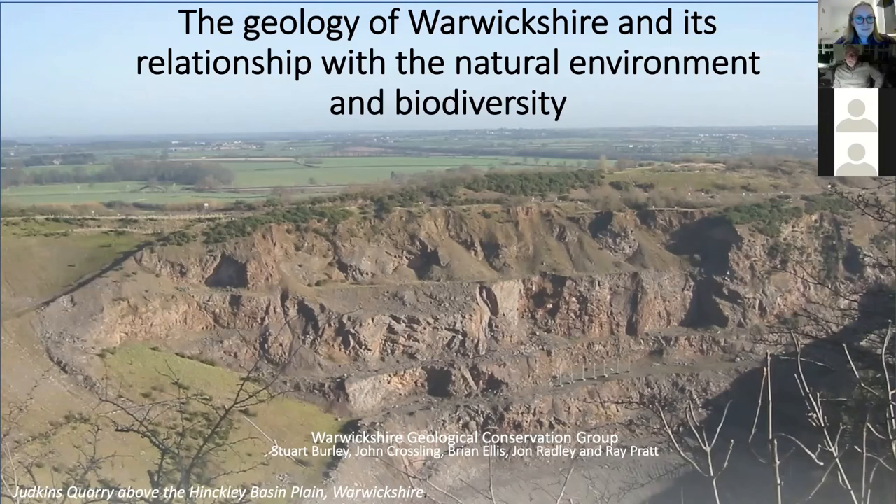Good evening everybody. My name's Stuart. I currently work with Keele University and run a small geological consultancy. I've been a geologist for 40 years or thereabouts. I've recently come back to Warwickshire — I live in Lapworth, so I'm local. For the last two or three years I've been looking at aspects of the geology of Warwickshire. I can't claim to be an expert, but I have seen some bits and I know quite a lot about geology.